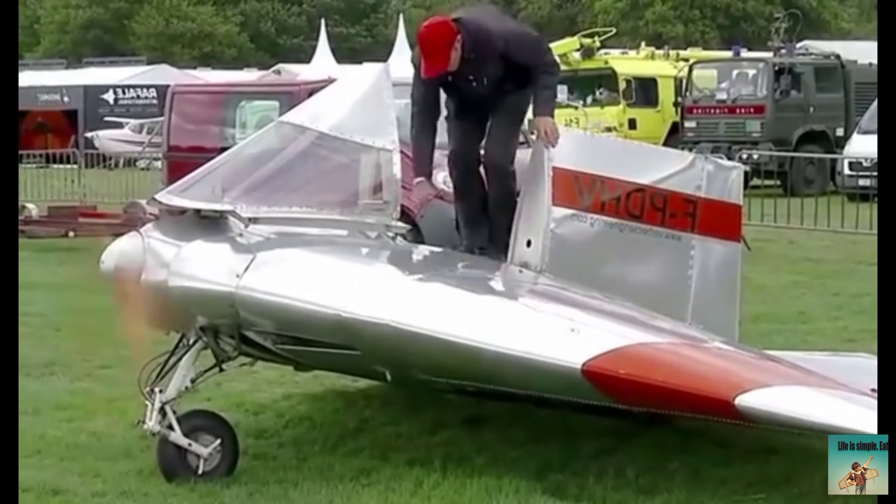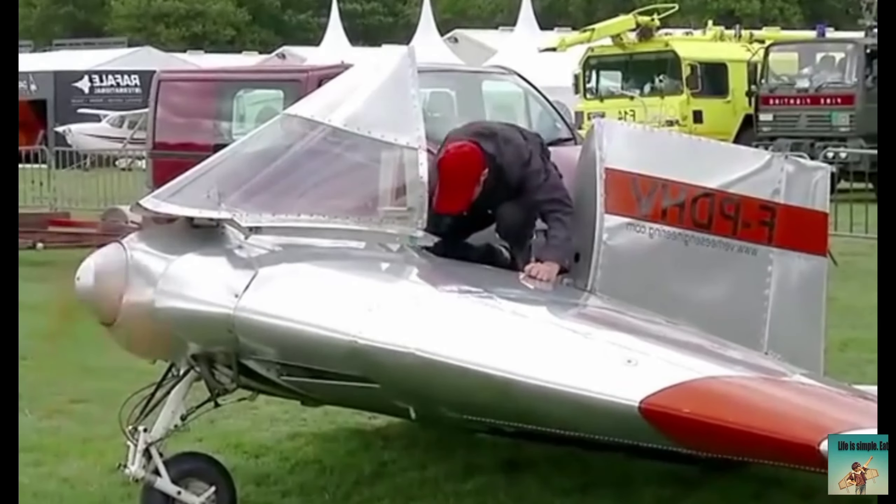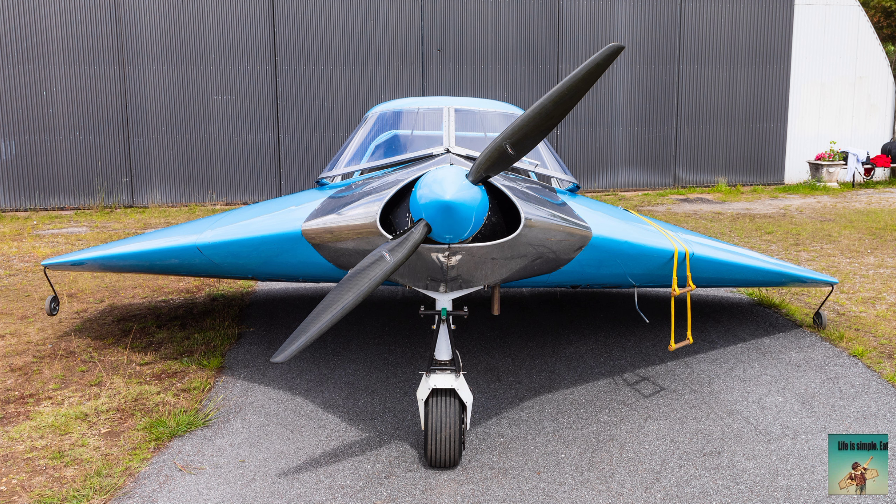Welcome back, viewers. In this video I will talk about a very small plane which you had not seen before. So let's start the video.